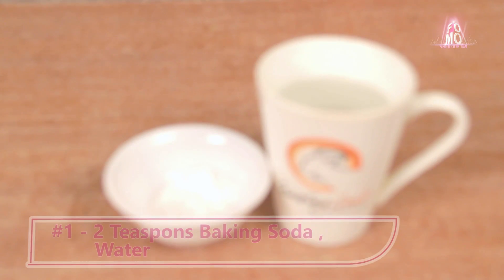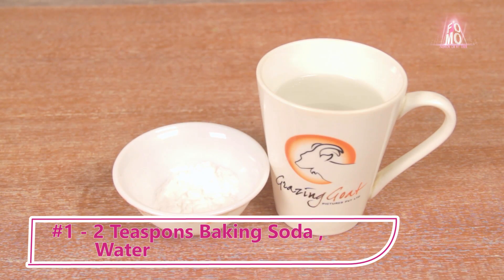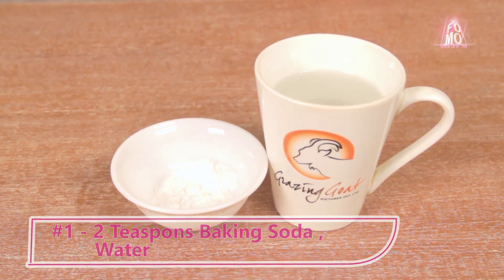Baking soda is a fantastic remedy for blackheads since it helps dry up the blackheads, and since baking soda also has bleaching properties, it adds a glow to your face. Mix 2 teaspoons of baking soda with warm water to make a paste, apply it to the affected area, scrub gently, and wash it off with warm water.